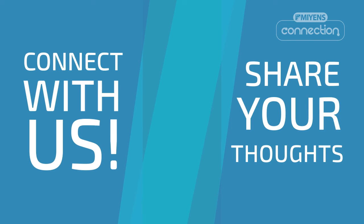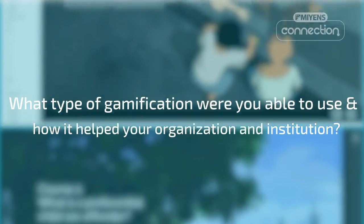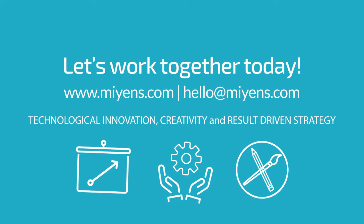If you find this video helpful, share it with your friends and colleagues using your social media accounts. Also, put a comment and tell us what type of gamification you were able to use and how it helped your organization and institution. We would love to hear from you. Thanks for watching.